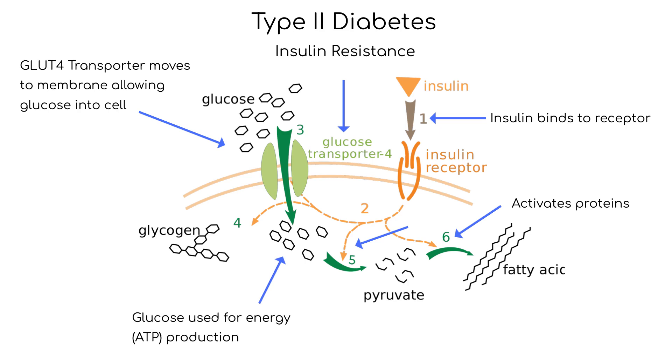In type 2 diabetes, however, the GLUT4 transporters fail to respond to insulin. Glucose cannot be taken into the cell and remains in the blood, causing hyperglycemia and high levels of insulin. Over time, the pancreas may not be able to keep up with the demand for insulin, and insulin production decreases, resulting in chronic hyperglycemia. Additionally, the liver may continue to produce glucose even when blood sugar levels are already high, exacerbating the problem. Another important factor is the presence of chronic low-grade inflammation in the body, which can contribute to insulin resistance.